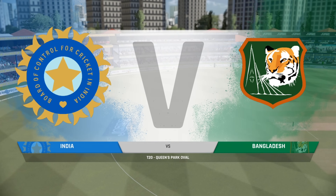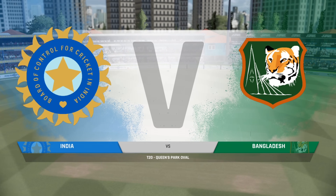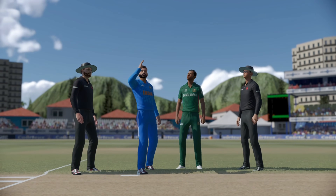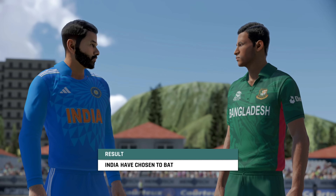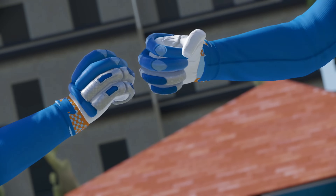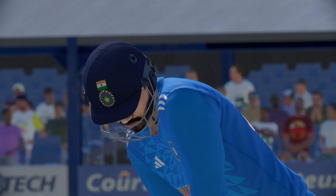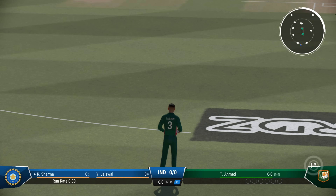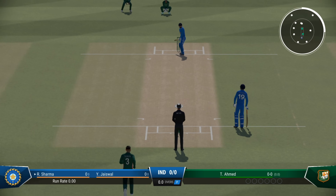Morning everyone, welcome to Queen's Park Oval. You join us for this T20 match between India and Bangladesh. Despite the conditions, the captain is asking the openers to pad up — might be a costly decision. The bowlers will fancy their chances of early wickets. Ahmed has the ball in hand and will get us underway. Hopefully there'll be some swing and bounce with this new ball early on.